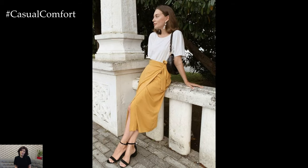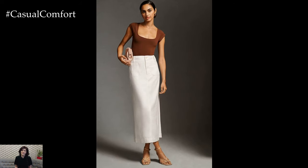Don't forget a pair of flip-flops or espadrilles to complete the look. This easygoing outfit is perfect for transitioning from the beach to a beachside cafe.